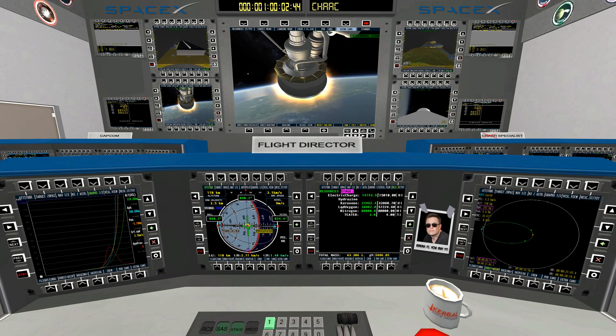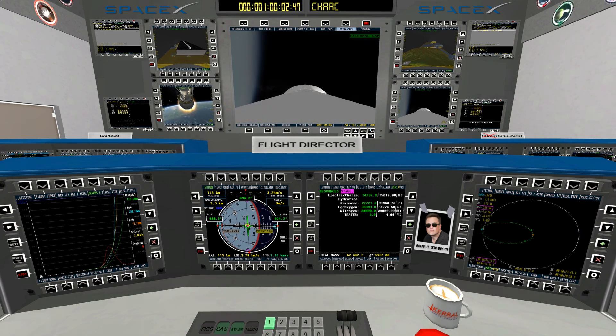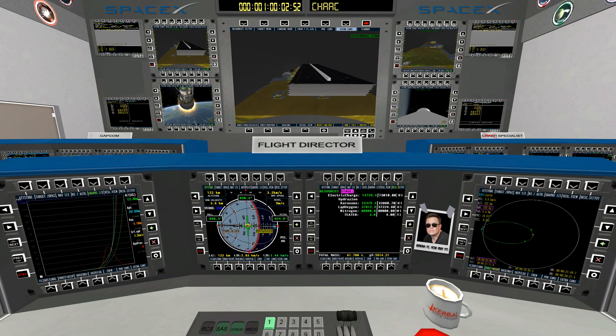We've had successful ignition of the second stage engine. The Merlin Vacuum engine is up at power. Turbine speed looks good. You can see the nozzle beginning to glow red — a tradition for the upper stage.